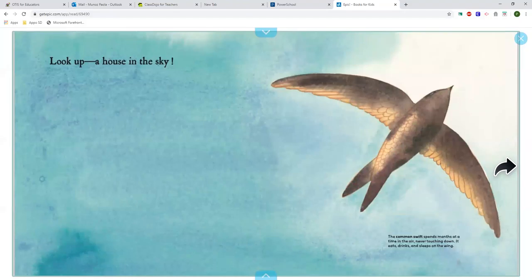Look up! A house in the sky! The common swift spends months at a time in the air, never touching down. It eats, drinks and sleeps on the wing.